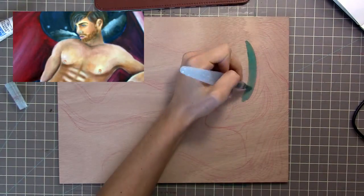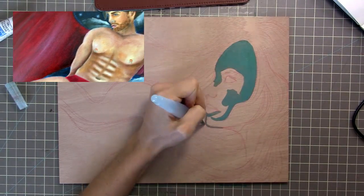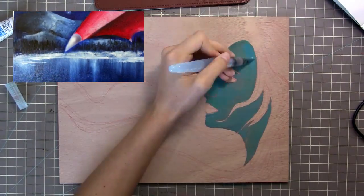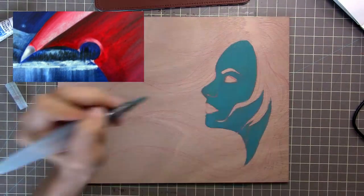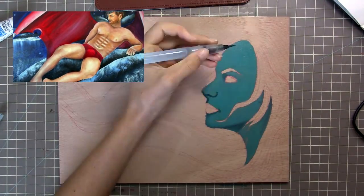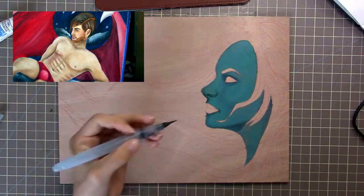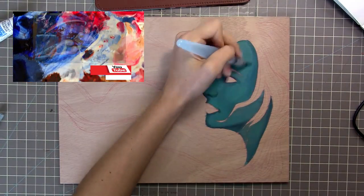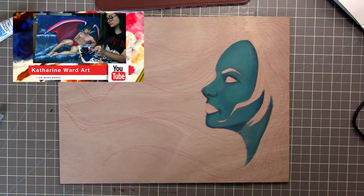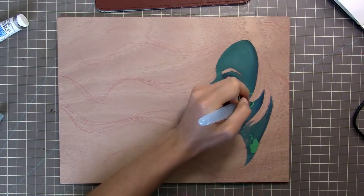Hello everyone! This is a fun collab video with my friend Catherine from Catherine Ward Art. Her video is in the upper left hand corner — make sure you click that or click the description link down below to watch her video. You can check out her channel and subscribe if you haven't heard of her. She's pretty well known, so I'm pretty sure you've all heard of her before.